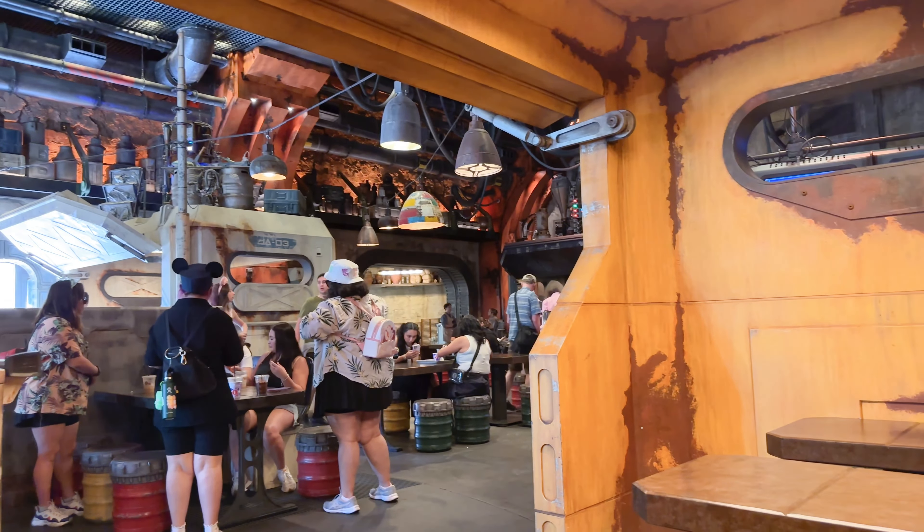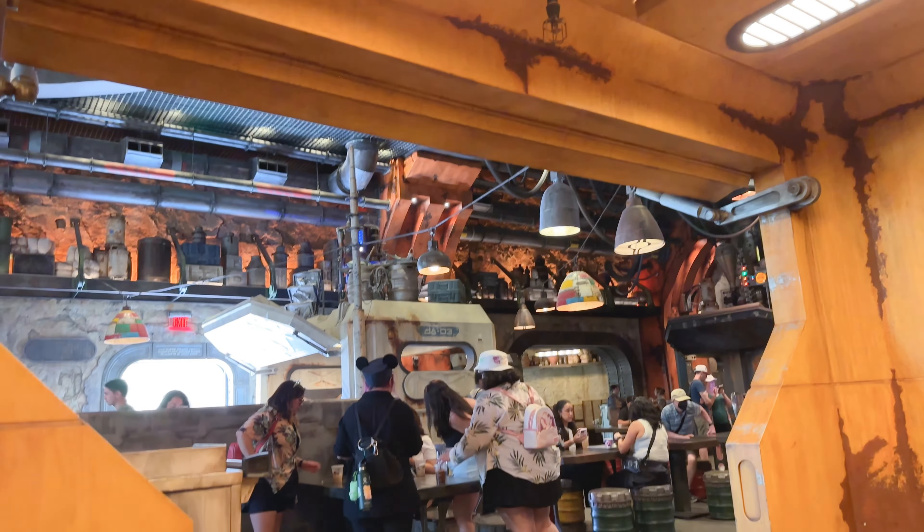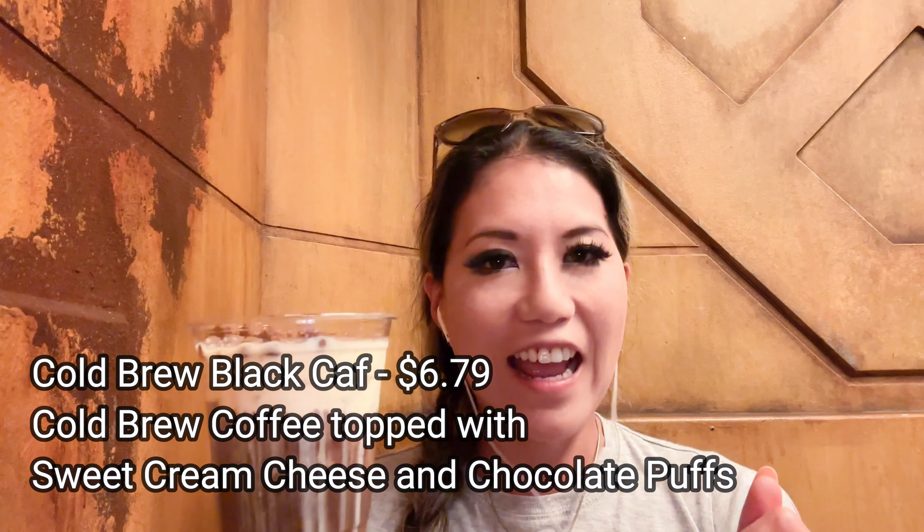Now we're at Docking Bay 7, ready to pick up another one of my favorites — still here in Batuu — and here she is: the Cold Brew Black Cap at Docking Bay 7. This is cold brew coffee with sweet cream and chocolate puffs — I think they're cocoa puffs. I haven't had coffee today, so this is going to be perfect. Even the ice, I swear, has flavoring in it. It is delicious.